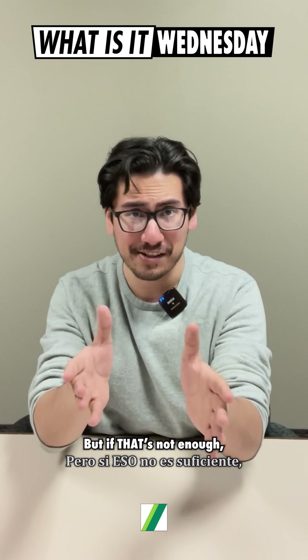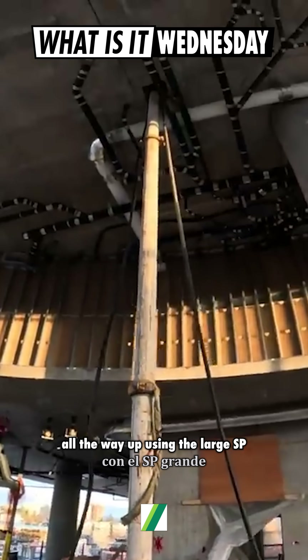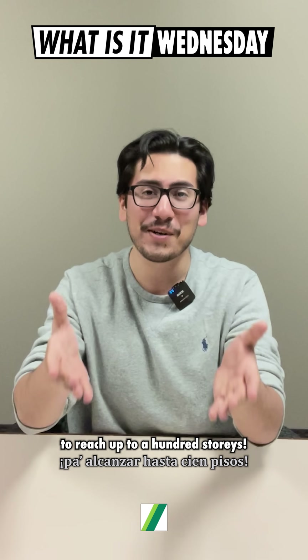But if that's not enough, or you need something a bit more compact, you can always use a hardened pipeline all the way up, using the large SP and separate placing boom to reach up to a hundred stories.